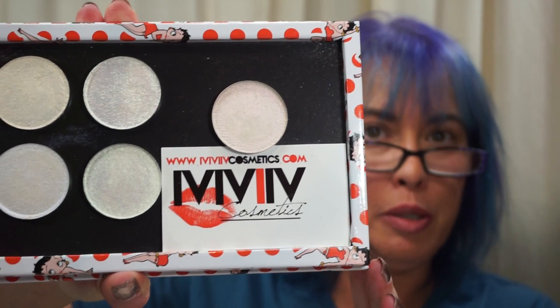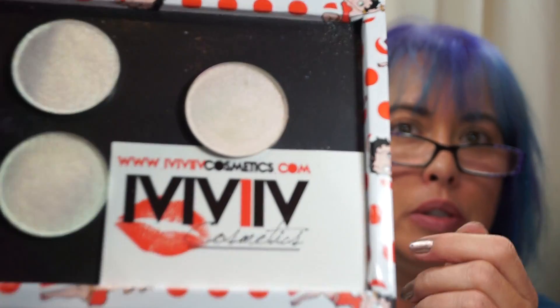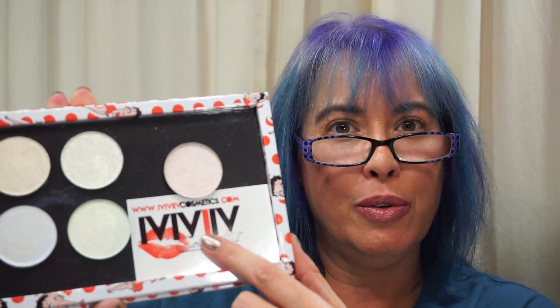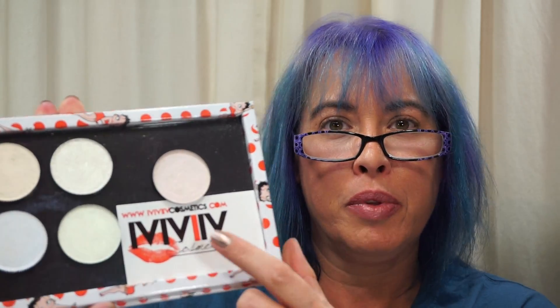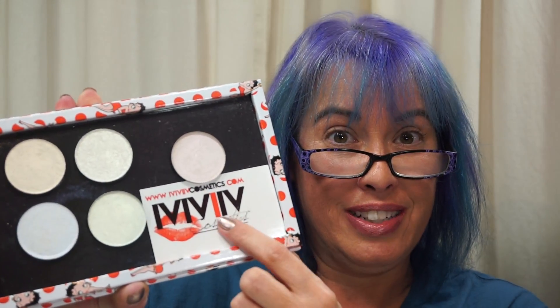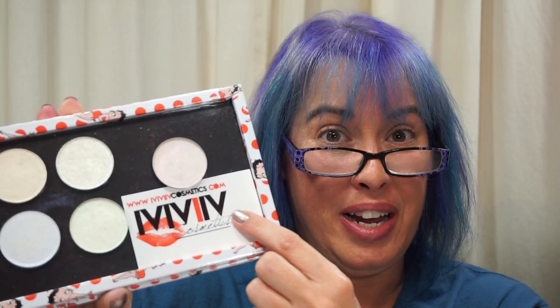I put them temporarily in a Betty Boop Z palette. This is the company. Now, for you younger viewers, these are called Roman numerals. I don't know if they teach that in school anymore. These numbers here equal 1675, so it's actually 1675 Cosmetics. Look up Roman numerals and you'll see how you get 1675 out of this.